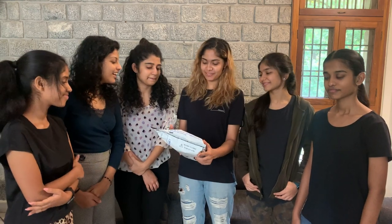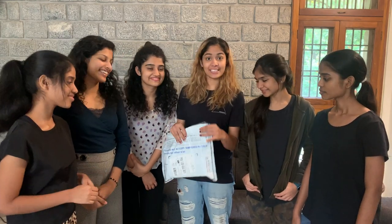Guys, we have a gift here. This is gifted by one of our subscribers. So let's see what it is.